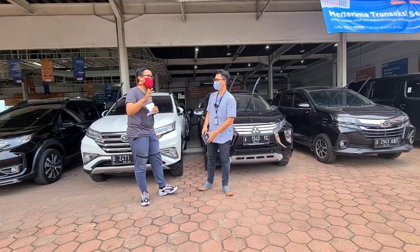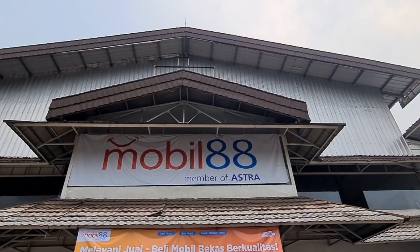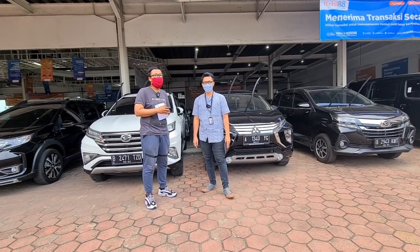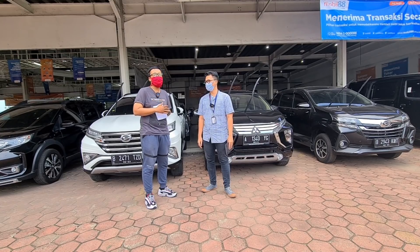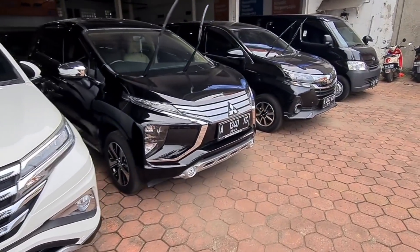Bro Ajis, mungkin ada teman-teman yang belum tahu, alamat dari Mobil 88 ini ada di mana? Alamat Mobil 88 ada di Jalan Raya Serpong, kilometer 7, Pakualam, di Kecamatan Serpong Utara. Pokoknya keluar tol Tangerang, tidak jauh dari pintu tol Tangerang, nanti teman-teman akan menemukan Mobil 88. Atau bisa cari saja di Google Map.